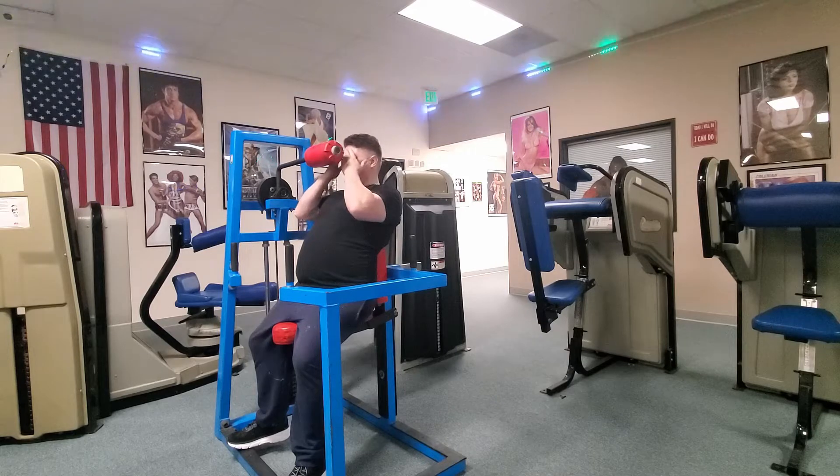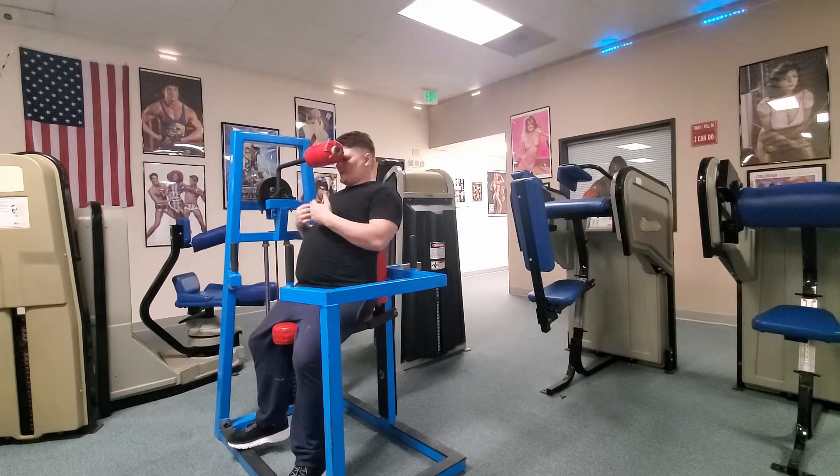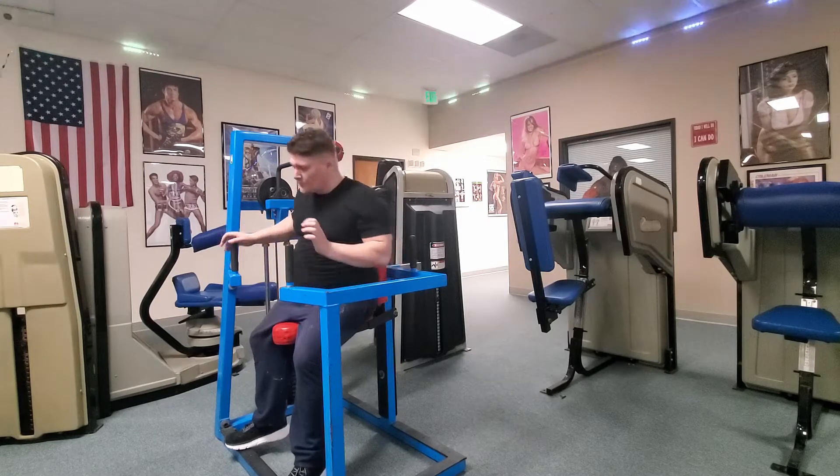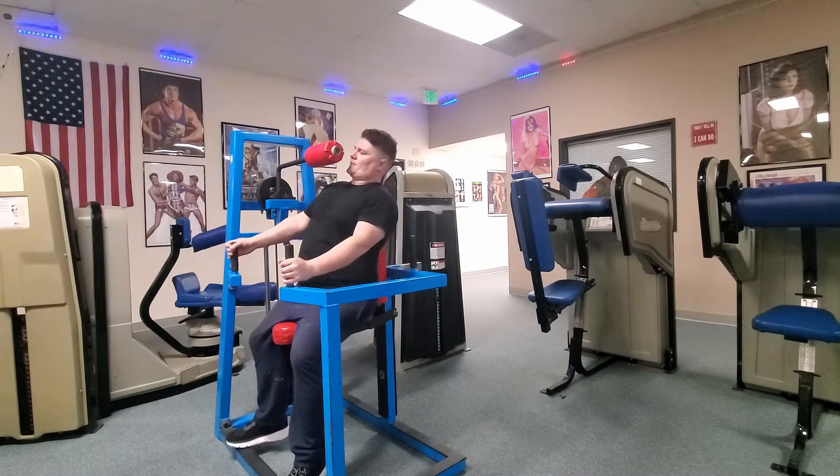You're using your forehead to do the motion — that will engage your traps. You're not trying to use your chest or pull yourself into it. You're just moving your head down and using those neck muscles.